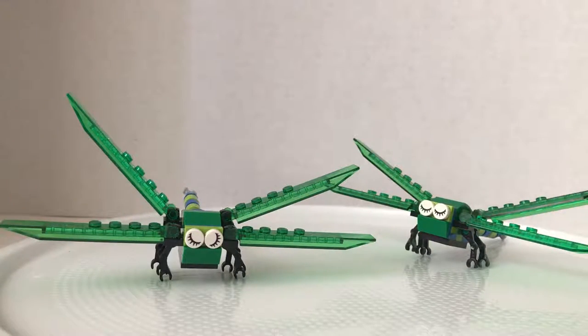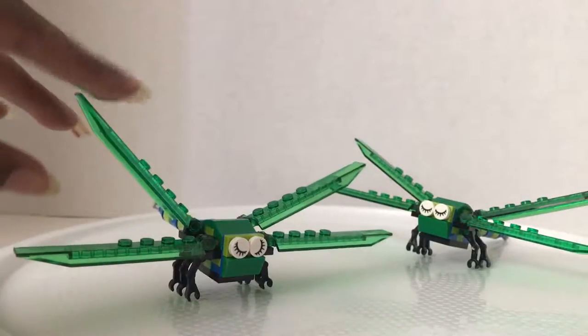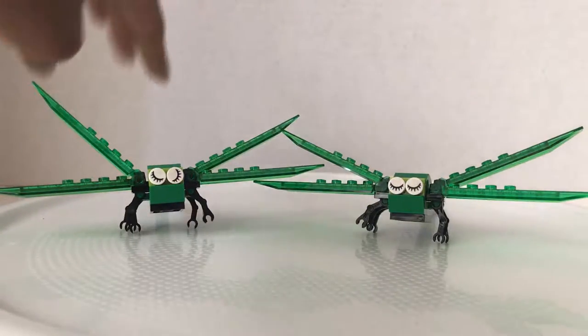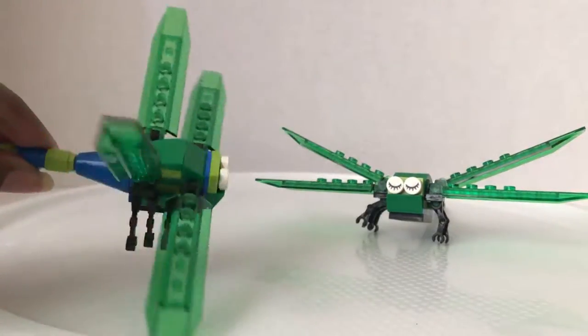We are here with the June monthly mini build for 2017 and it is Dragonfly. Hey s'mores, it's Blue and Rose here and today life needs more monthly Lego monthly mini build. This month is June and it was a dragonfly.